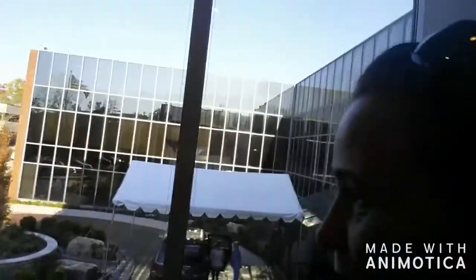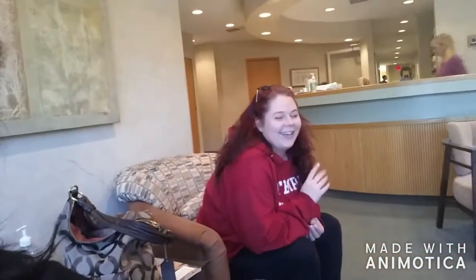Okay, we're in my plastic surgeon's office and we're waiting and I'm nervous. Say hi Darian — my husband's sitting over there. Getting ready to go in, see you guys soon.